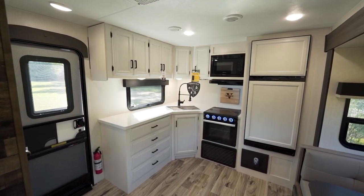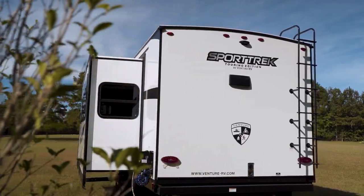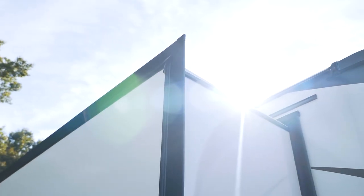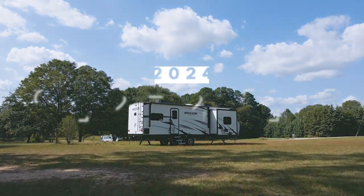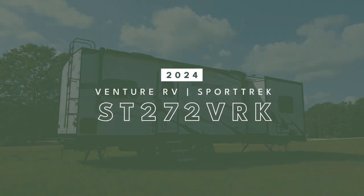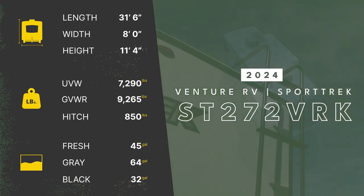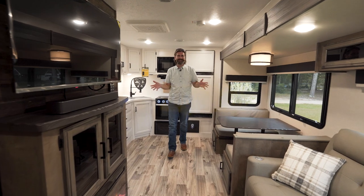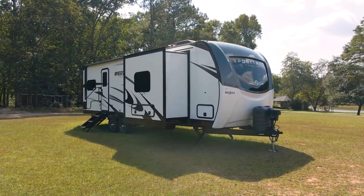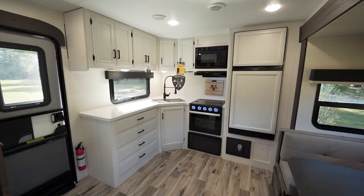Thank you for joining us. Welcome back to the RV Rundown. I'm your host Barry, and this is the 2024 Venture Sport Trek Touring Edition 272 VRK. It's a rear kitchen model, and it's built with couples or solo travelers in mind.